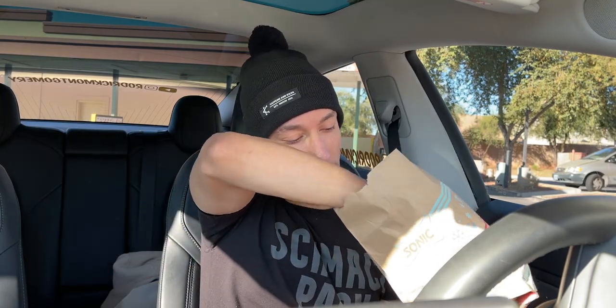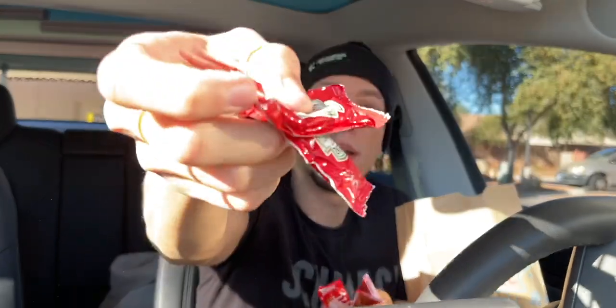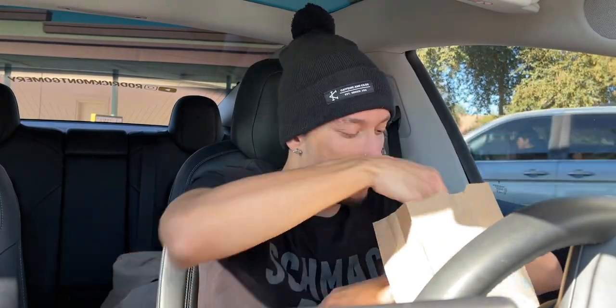Got the bag — feels pretty heavy. It's normally $3.19. Got some napkins of course. Did they get me all the sauces I requested? It's all cold — why is everything so cold today? I'm freezing out here. So we got some Heinz ketchup, yes sir, and then we got this — I've never tried this. What does it say? Salsa de Sonic — it's picante. Looks good. All right, let's get the burrito out.